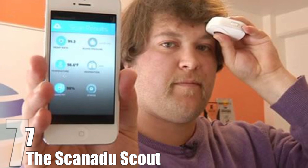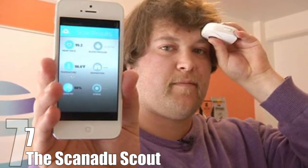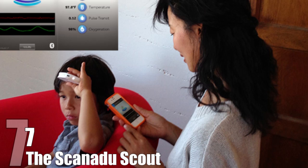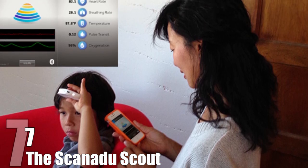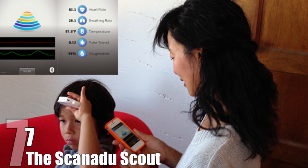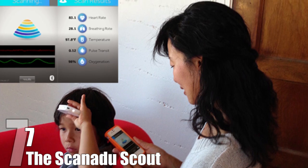it could be of great use in hospitals, where it could give more results faster and more accurately than current methods. However, it is primarily marketed for people to keep in the home, where it could prove extremely helpful for those with pre-existing medical conditions, letting them know when they need or need not worry.